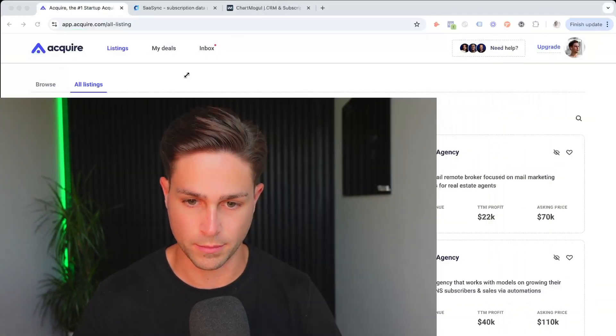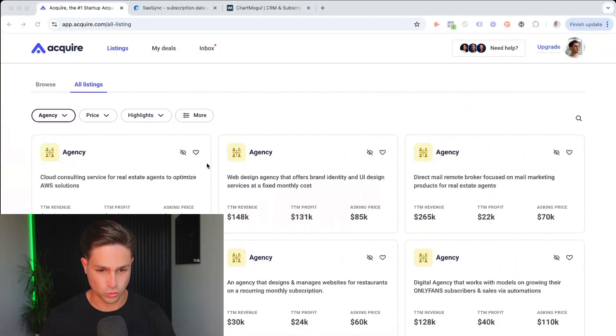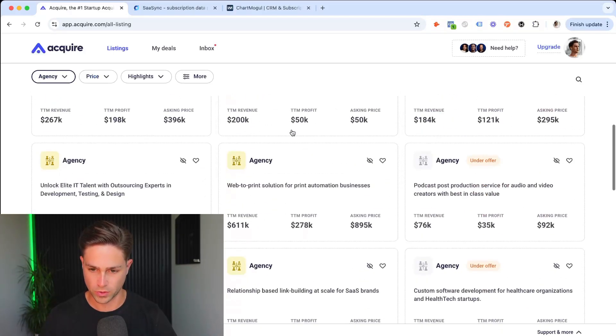First up on useful softwares is Acquire.com. They have a massive directory of agencies filtered by price, by profit, by MRR, by asking price, and a whole bunch of other variables. It's definitely a great place to be listing your company for sale.